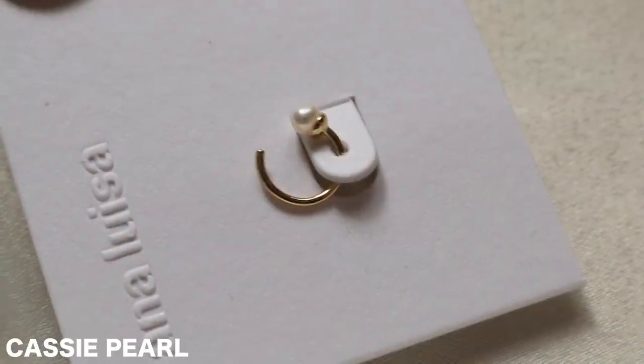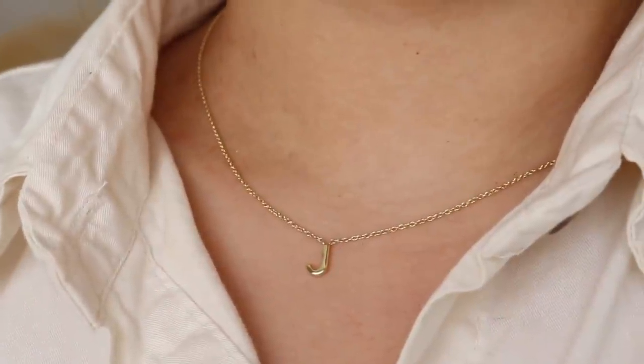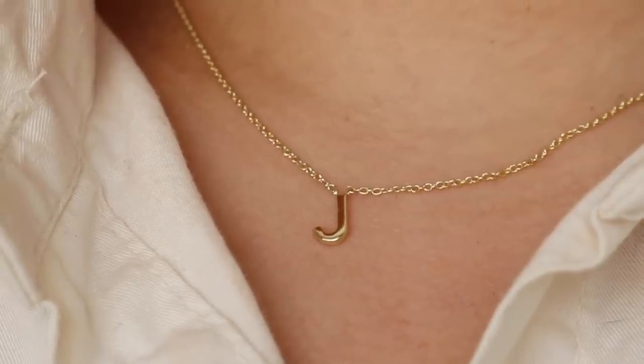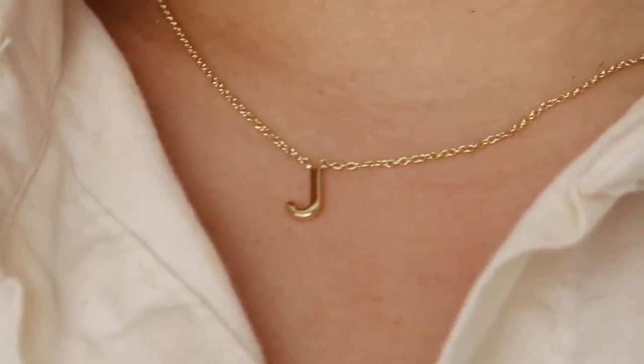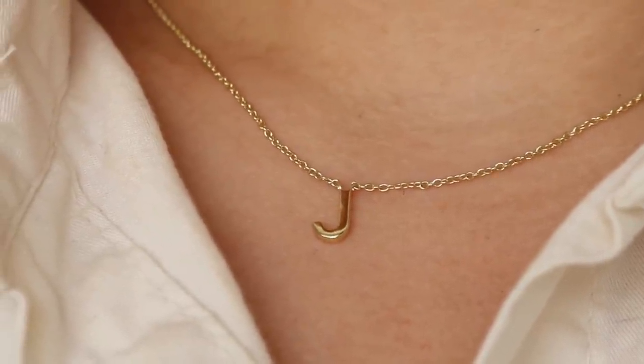And in my helix, I have the Cassie pearl, which is like a half hoop. I feel like it really does finish off my entire ear with the pearls and the gold. I am obsessed with this ear stack. I also got a necklace that I'm currently wearing — I've been wearing it so much recently ever since I got it. It is one of their initial necklaces on a very thin dainty chain with a gold initial. I got mine in J, but I'm thinking of getting some other initials, maybe an H for Harry and a T for Tubby.